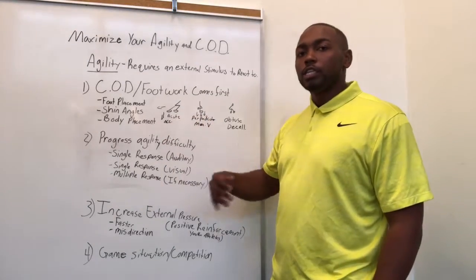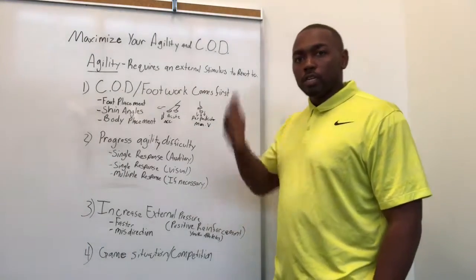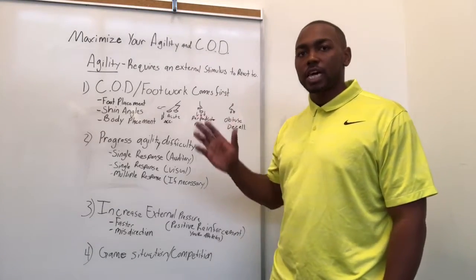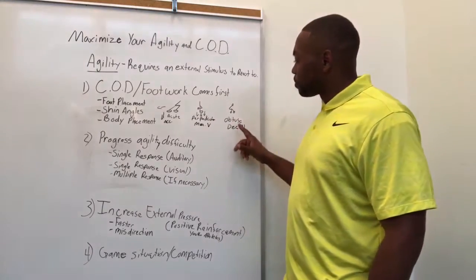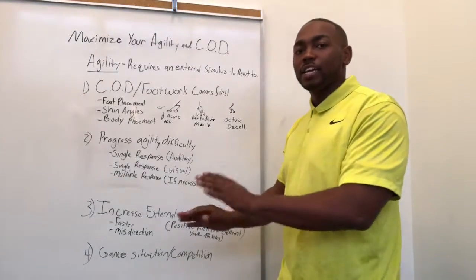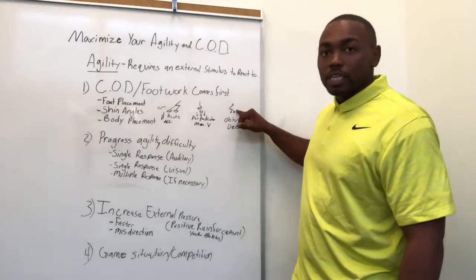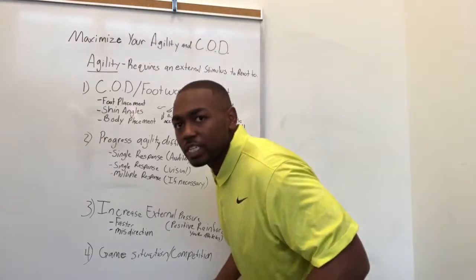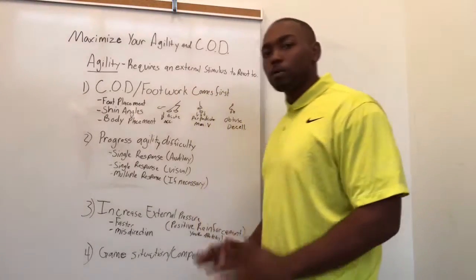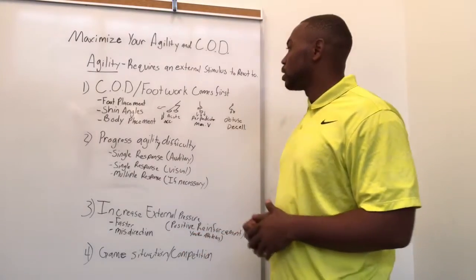One of the things we talk about here is shin angles and foot placement. Acute shin angles allow you to accelerate. Perpendicular shin angles — where the foot is striking straight down — is what happens once an athlete gets out of acceleration and into top-end speed. And then obtuse shin angles are where they're slowing down or braking so that they can come to a complete stop. You notice here the athlete is in a seated position because when you decelerate to stop, you're going to load over your base of support, slightly behind it initially, then settle over the top of your feet.